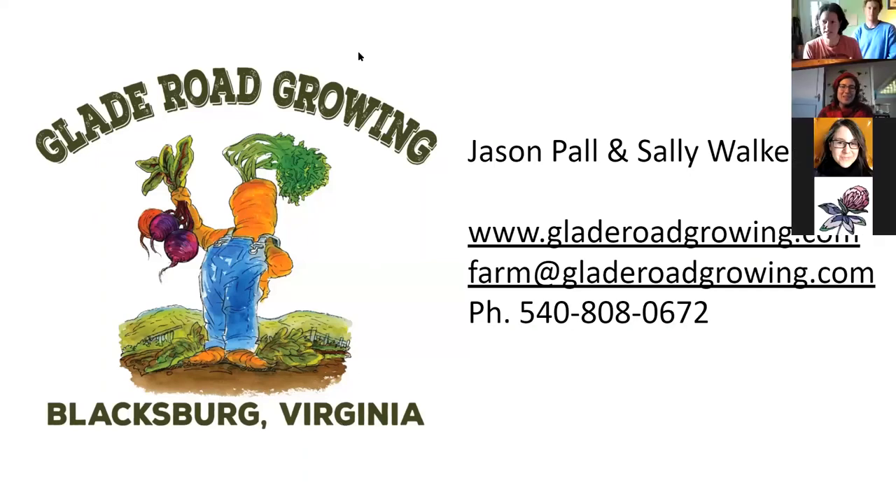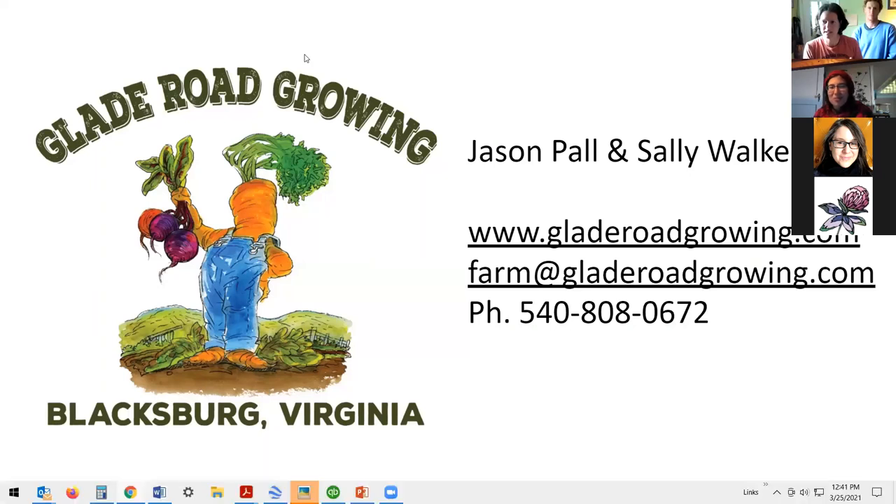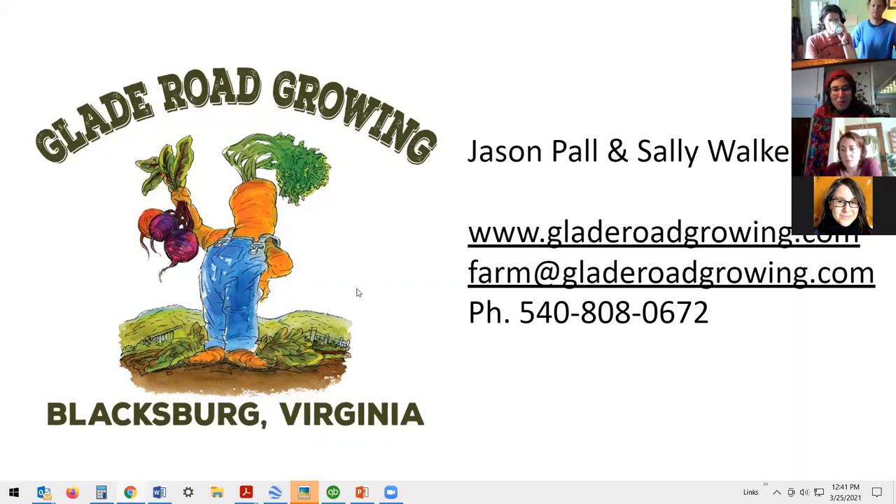Thank you so much, Sally and Jason. We're going to pass it over to Lindsay Newsome, Director of the Virginia Association for Biological Farming, who is going to moderate our Q&A today. If you have a question, please add it to the Q&A feature in the bottom panel of the Zoom platform.